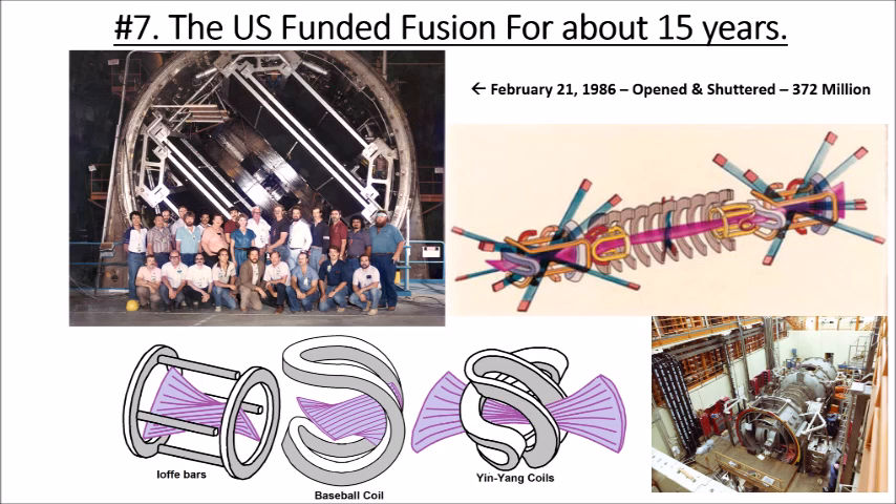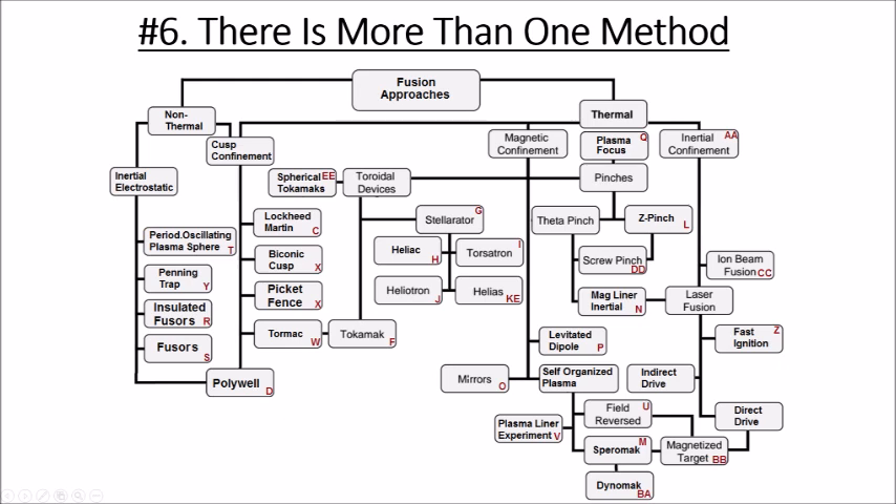The fall of the mirror program and the end of US fusion funding marked the rise of the tokamak and laser fusion as the two dominant approaches. But going back through history, there were many fusion concepts: stellarators, pinch machines, inertial confinement, Spheromaks, field-reversed configurations. A lot of these ideas simply haven't been tested by the federal government, and some old approaches examined with today's technology might show a lot of promise.